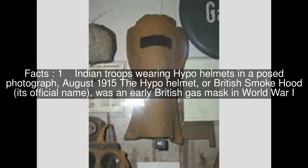Indian troops wearing hypo helmets in a posed photograph, August 1915. The hypo helmet, or British smoke hood — its official name — was an early British gas mask in World War I.